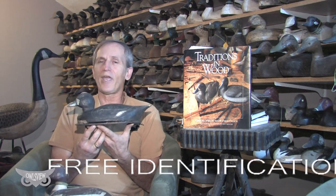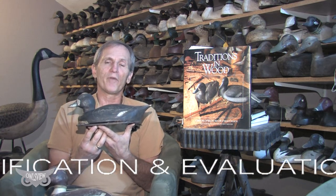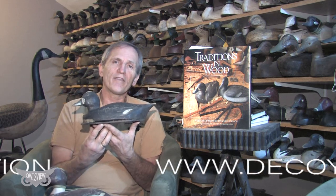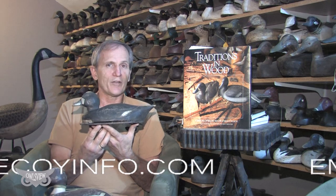If you have old decoys, or if you know anybody that has any old wooden decoys, you can email me a picture of them and I'll help you for free to identify them — who made them, the history on them, and the value of them — at decoyinfo.com.